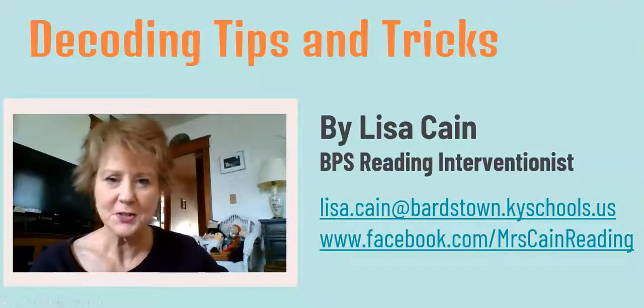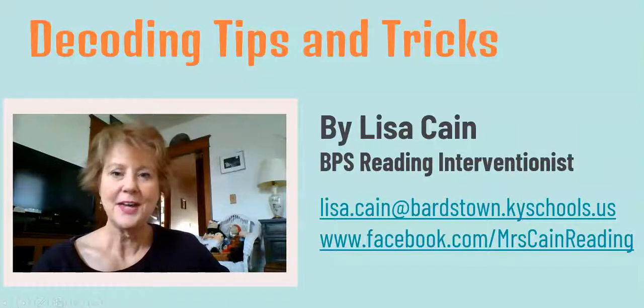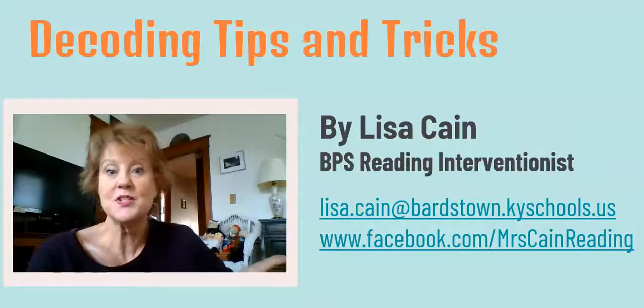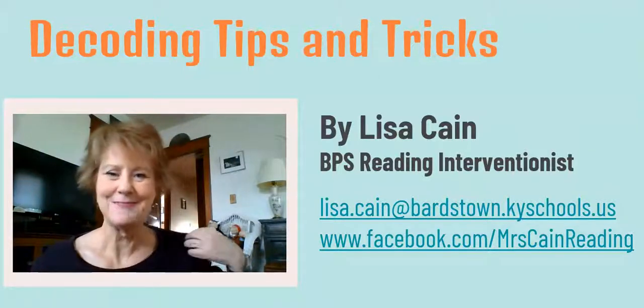Before the formal presentation begins, I want to take an opportunity to introduce myself. I'm Lisa Kane, the reading interventionist at Bardstown Primary School. If you ever have any questions, concerns, or just want some ideas, please feel free to reach out to me. My contact information is off to the side — my email as well as my Facebook page.